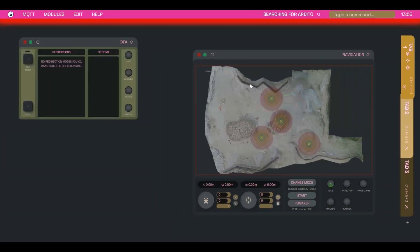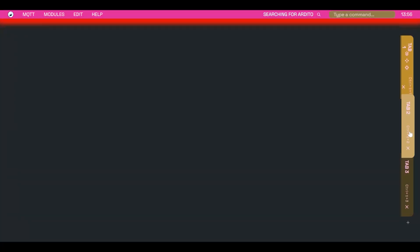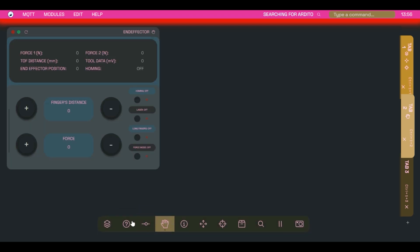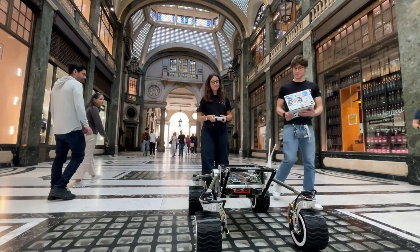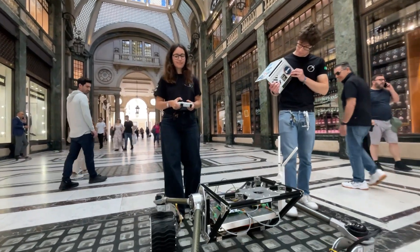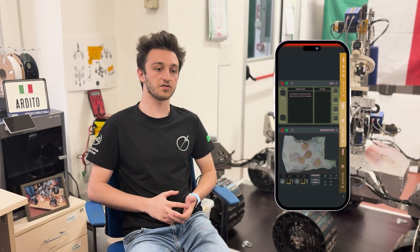We control Fortuna using Arctic, a custom-built standalone web application. It's a user-friendly interface that lets the operator organize and access all the rover's operational modules through a system of tabs, keeping everything clear and accessible. We also introduced FICO, which allows us to use physical controllers for more intuitive manual control, both for the rover and the robotic arm. Both Arctic and FICO can run on pretty much any device — PCs, smartphones, tablets — so the ground crew can stay flexible during operations and tests.